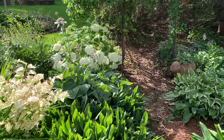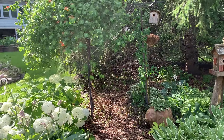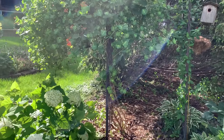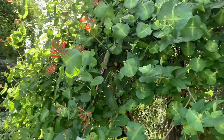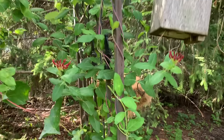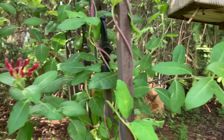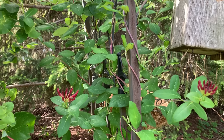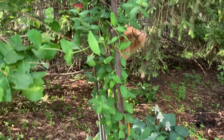The honeysuckle is looking pretty good — I think it's starting to flush out again with its second bloom. This is why I wanted to come back here: this is 'Peaches and Cream' honeysuckle and I'm actually going to get blooms! I planted this last year — it's a vigorous grower. I love it, absolutely love it.